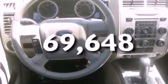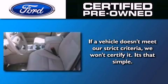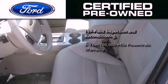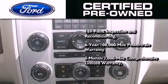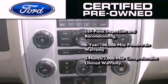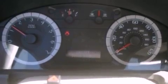Ford's pre-owned certification includes a six-year, 100,000 mile powertrain limited warranty and a three-month, 3,000 mile comprehensive limited warranty, plus Ford Motor Company's 24-hour roadside assistance program. This vehicle is sure to sell fast — call and arrange your test drive today.